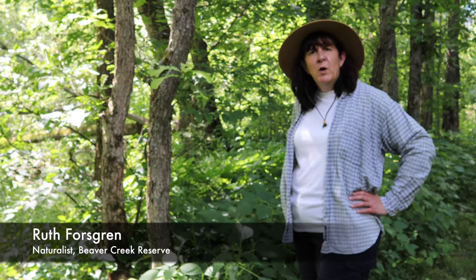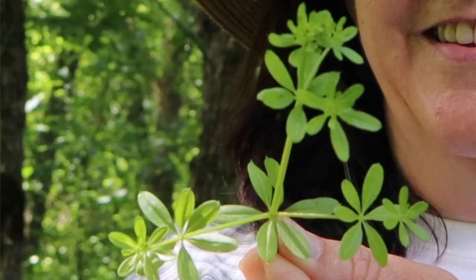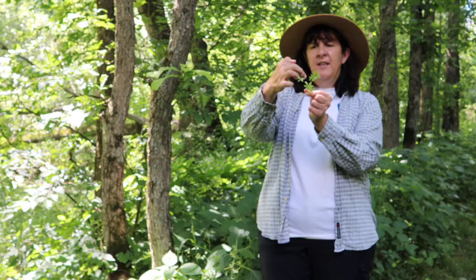One of the fun plants you might find as you wander around at Beaver Creek or in the Chippewa Valley is one of our bed straws. I'm just going to break a little piece of this off so I can show you a bit better. Bed straw leaves grow in a whorl, and then there'll be a space, and then another whorl.